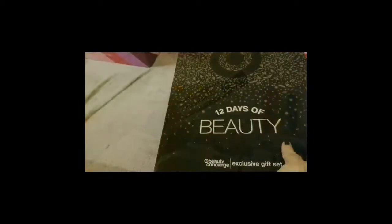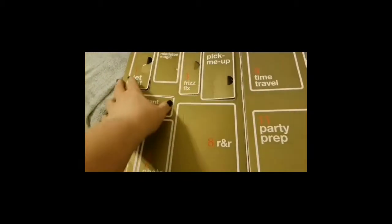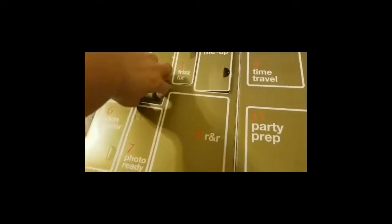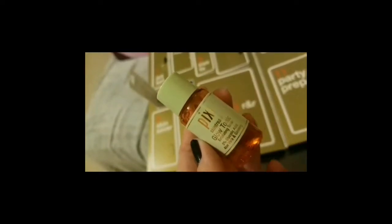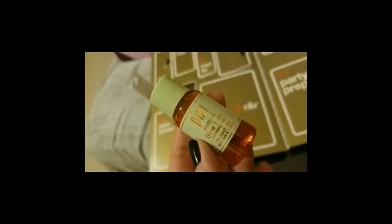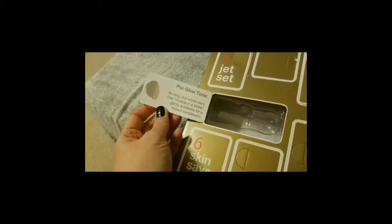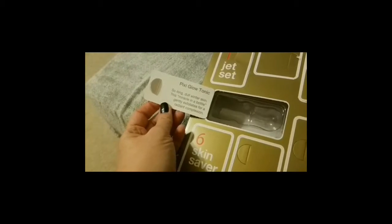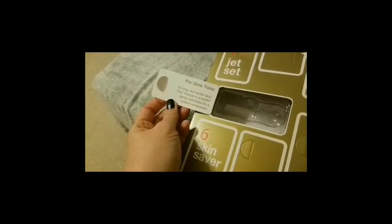And now we have Target Beauty Box and the 5th day. I love this stuff. So we have a little Pixi Glow Tonic and this stuff is excellent. If you haven't tried it, I highly recommend it. It's great for your skin. There's a little recommendation from the door — a Miracle in a Bottle. It does brighten up your skin, so that's why I recommend it.